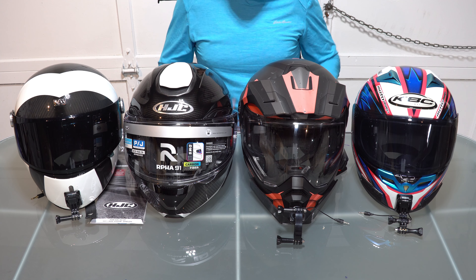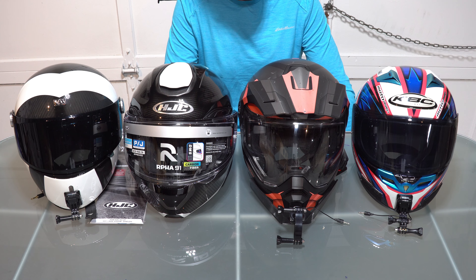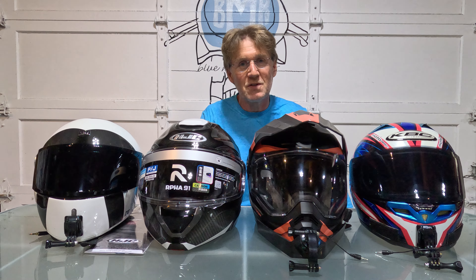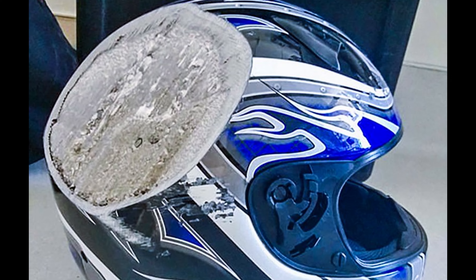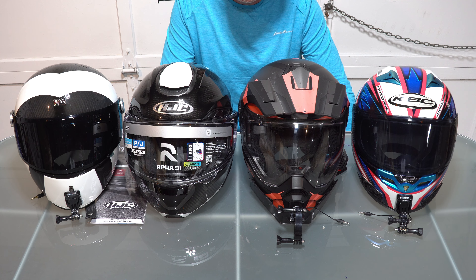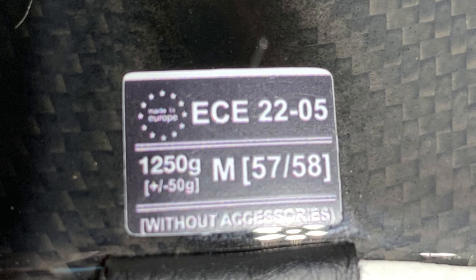There are basically seven categories that most riders look for in a helmet: safety, comfort, material, noise, features, style, and for most of us, price. While I don't want to make this all about safety, for many it is an important consideration when buying a helmet. So I will touch on the different standards first before hitting the other considerations.